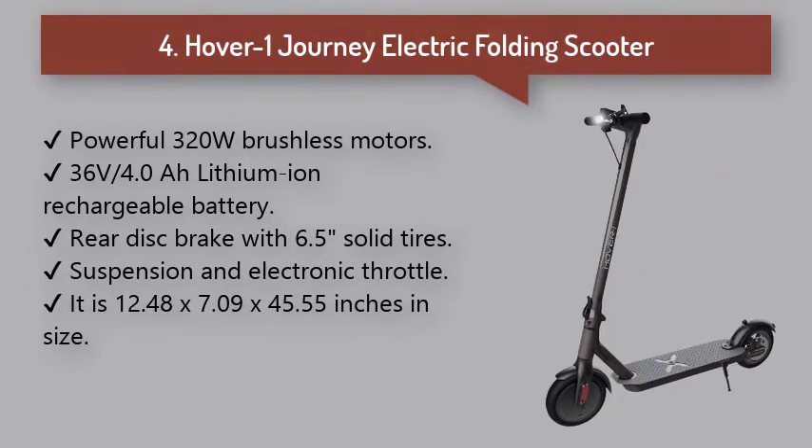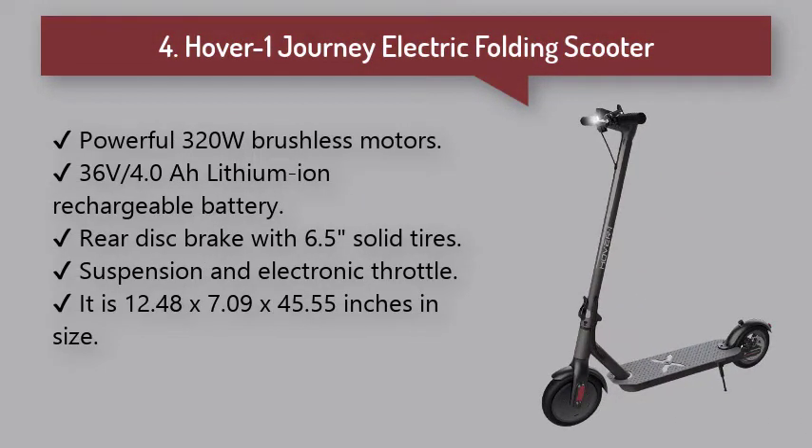Number 4: Hover 1 Electric Folding Scooter. It can be carried by folding and can climb up to 15 degrees with enough torque. The 36-volt lithium-ion battery is fully charged in just 5 hours. Note that the handlebar is not adjustable.